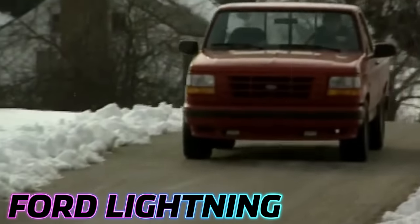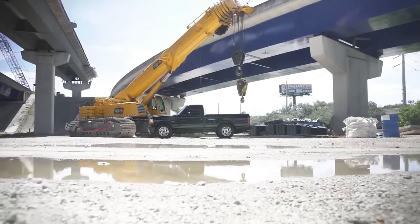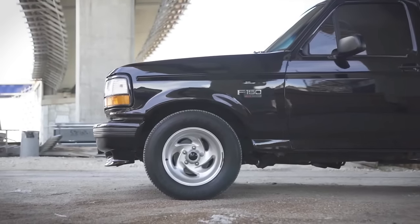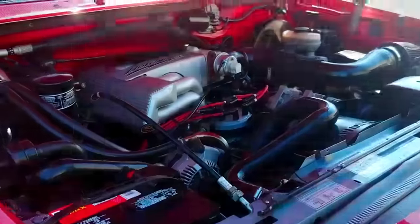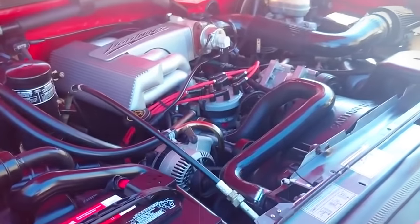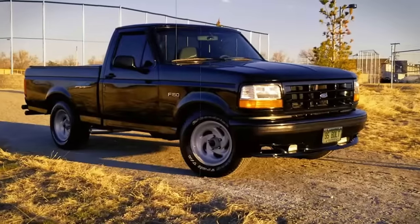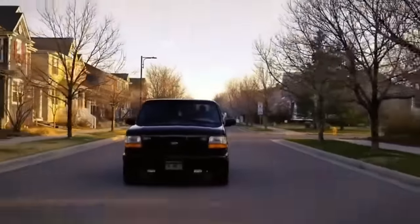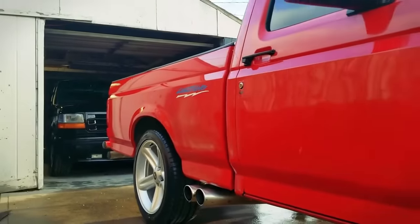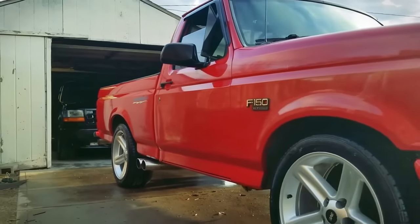The Ford Lightning, a powerhouse sport truck born from Ford's SVT division and based on the F-150, left an indelible mark from 1993 to 1995. Pioneering the concept of a performance-oriented pickup, it packed a punch with a 5.8-liter V8 engine, churning out an impressive 240 horsepower and 340 pound-feet of torque, mated to a four-speed automatic transmission. The Lightning's distinctive character extended to its sporty suspension, 17-inch wheels, and a uniquely crafted exterior, available in the bold hues of black, red, and white.